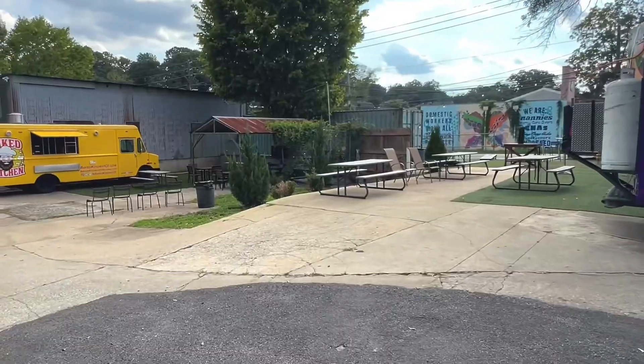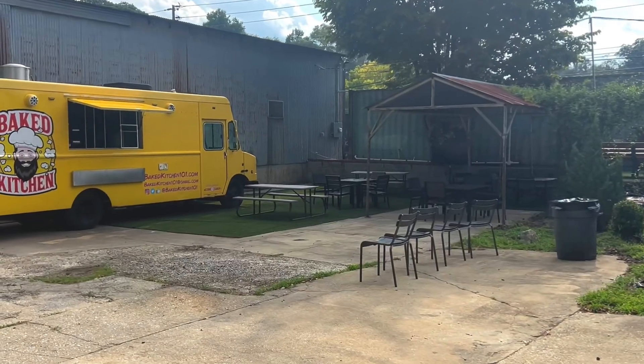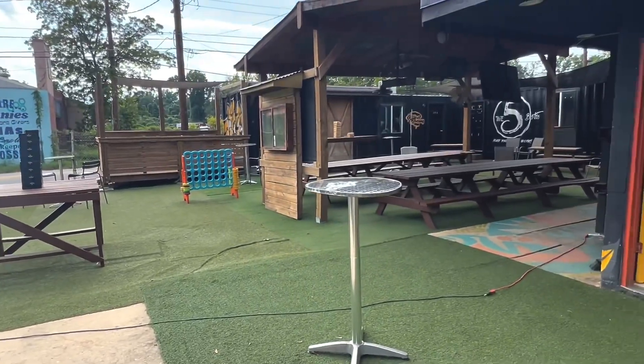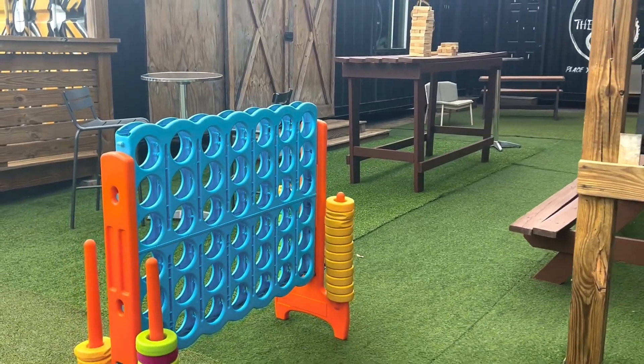Hey guys, welcome back! I'm Shae with Your Shae, and I stopped in at Burritos Locos in Atlanta, Georgia at their new location at The Yards at Capitol View — formerly Triton Yards. As you can see, it's definitely a vibe.